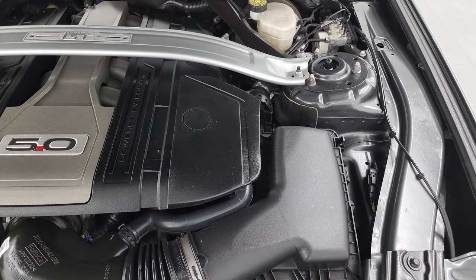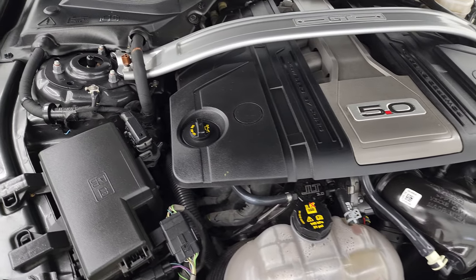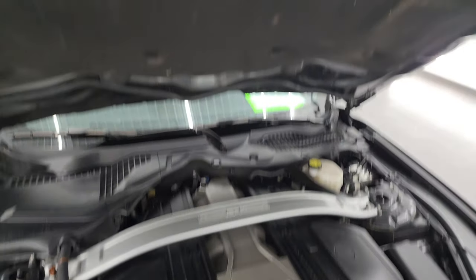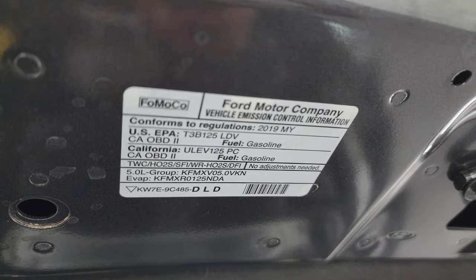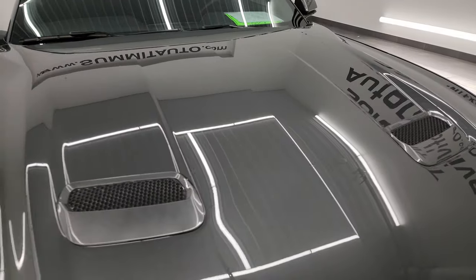Once again, this car has been fully safety inspected by our service shop. It has a fresh oil and filter change, all the fluids have been checked and topped off. You get the strut tower brace there, and it has four brand new tires. There is the emissions sticker, and this one is 100% ready to go.